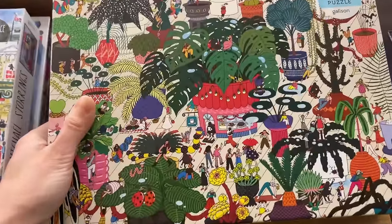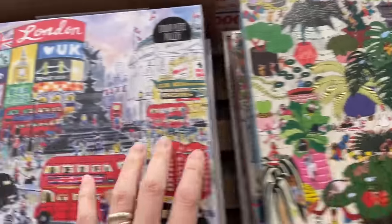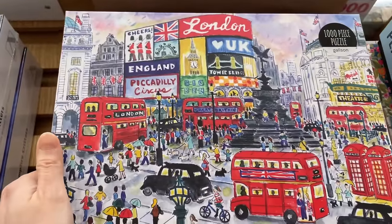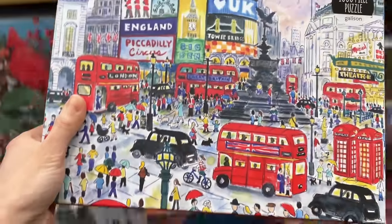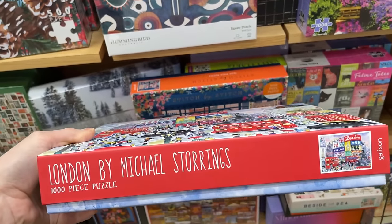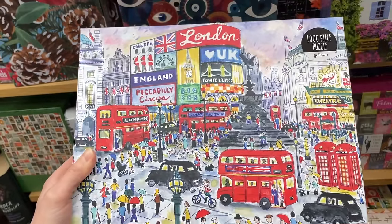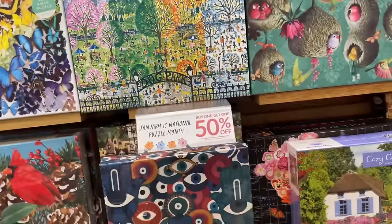Check out this Gallison - this is gorgeous, it's 1,000 pieces. I love the artwork on this one. Check this one out - this is Piccadilly Circus in England. That's a fun image. I haven't tried an actual Gallison 1,000 piece set, so that's one to think about.